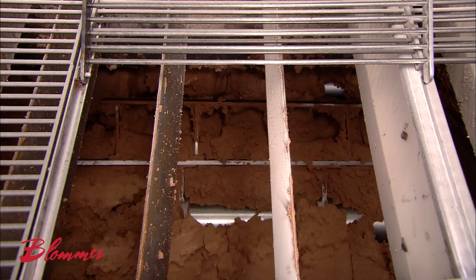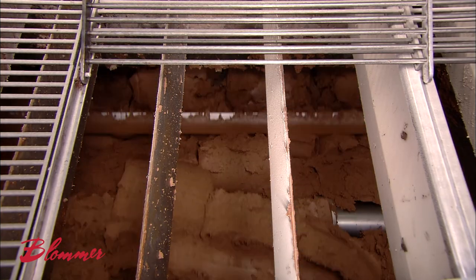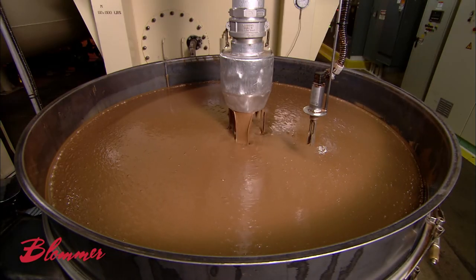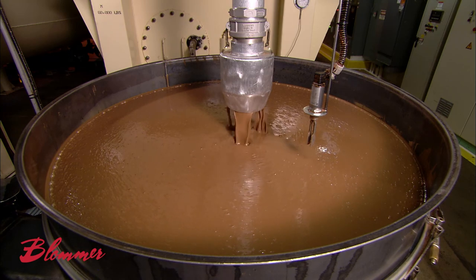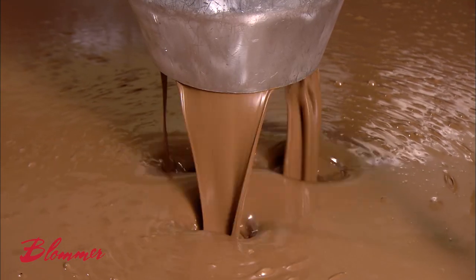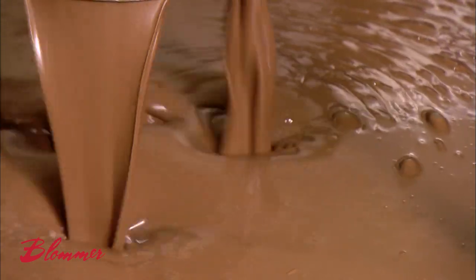So the next stop is a machine called a conch, which is where the chocolate flavor is finished. During the conching process, the friction and heat re-liberates the cocoa butter fat, returning the powder to a liquid state, and at the same time helps to round out the desirable flavor notes. At this point, more cocoa butter is added, enough to reduce the viscosity to the exact specification needed.